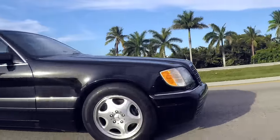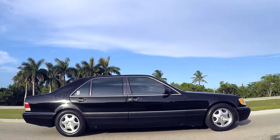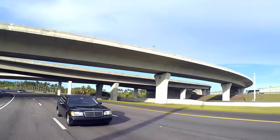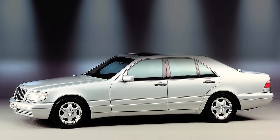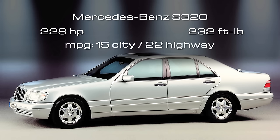You get the overwhelming feeling of quality and security inside this car. The double glazed windows and the heavy doors make soundproofing very good. A well maintained W140 is still a viable proposition today — this is so much car for the money. Towards the end of the production run, the short wheelbase six-cylinder S320 came with 228 horsepower with 232 foot-pounds of torque. MPG was 15 city, 22 highway.